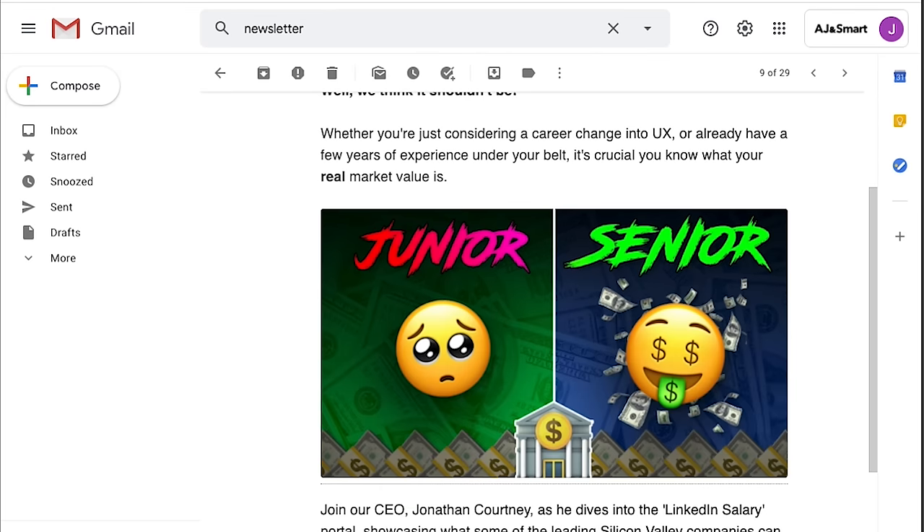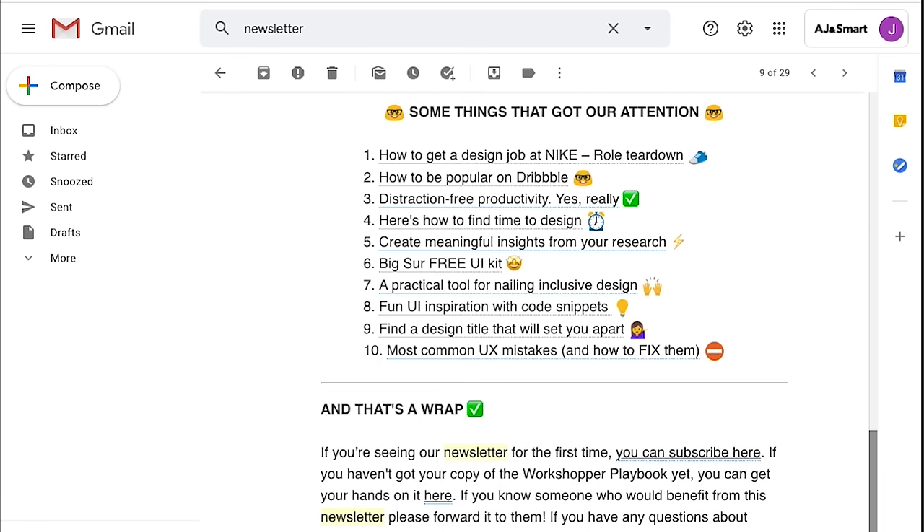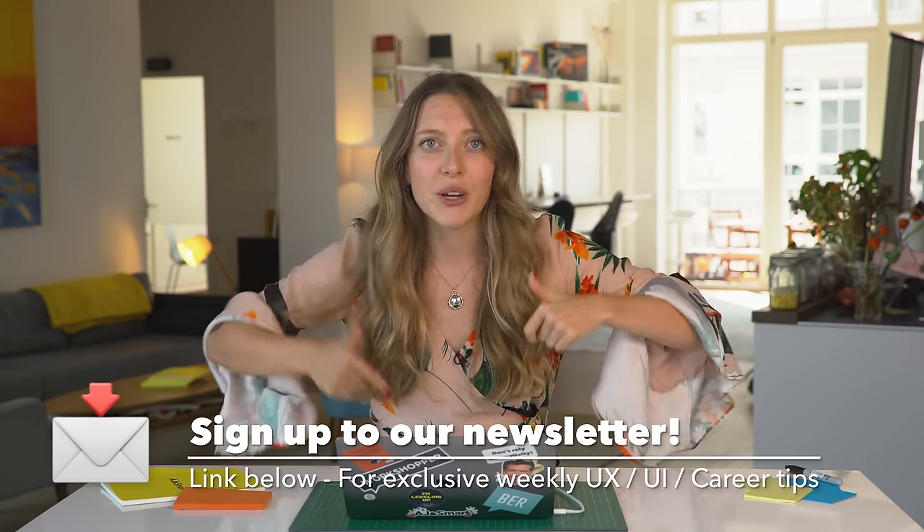Just a quick note before we move forward: if you're enjoying this video, we have a weekly newsletter focused all around UX, UI, and product design. The link is in the description below — subscribe now. Now let's dive right back in.